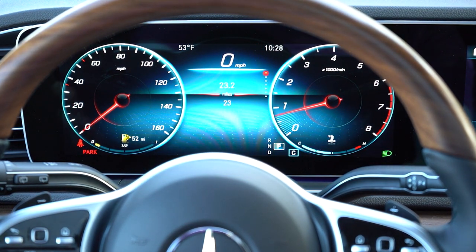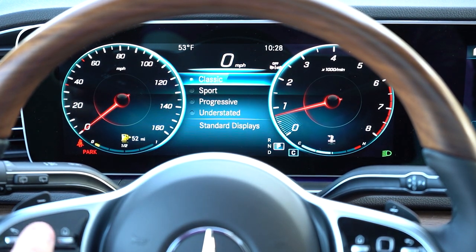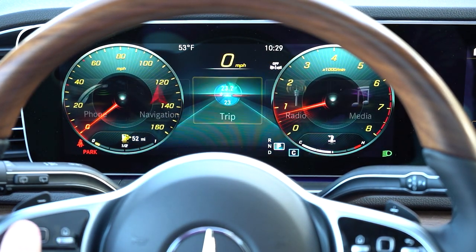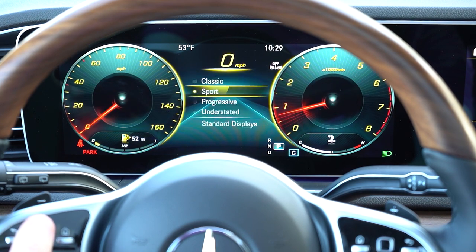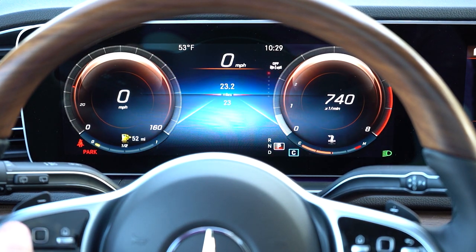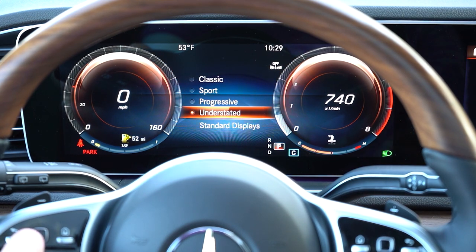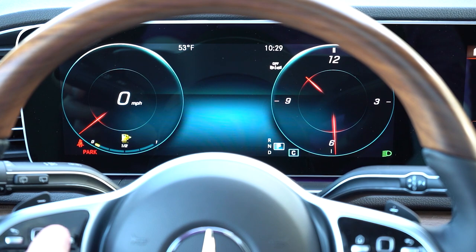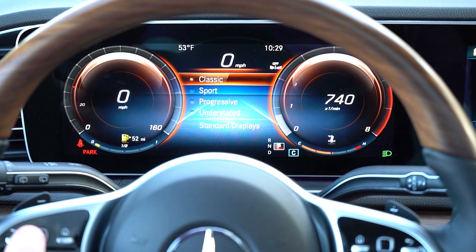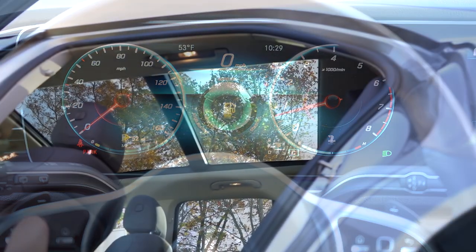Once started up, the 12.3-inch digital gauge cluster comes standard on the GLE 350. There is a Designs and Display section where you can select from Classic, Sport, Progressive, and Understated themes that completely change the look of the gauges — it looks absolutely amazing. Of course you also get a digital speedometer, outside temperature, speed limit recognition, miles remaining until empty, and much more. The best part is you can completely customize the look of the gauges.